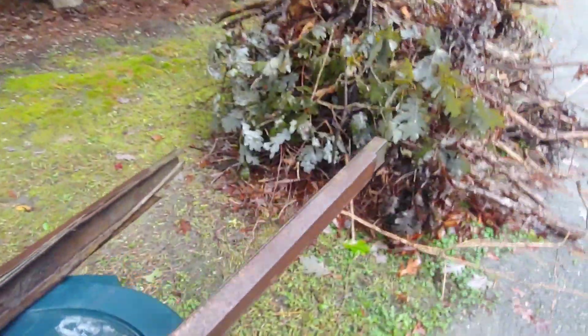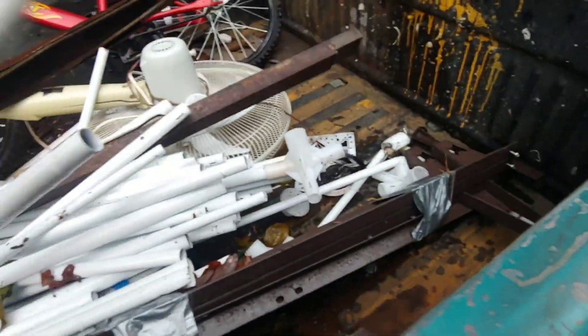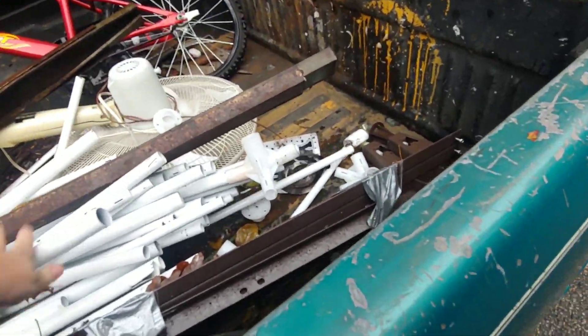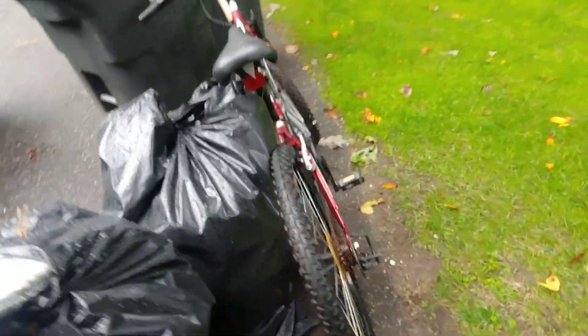Nasty. Rusted out. Studs, I guess. Got that trash can of white pipes in here. Some sort of tent, probably. Bikes? What bikes? I don't see no bikes.